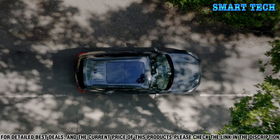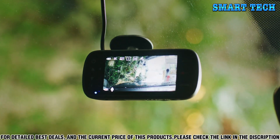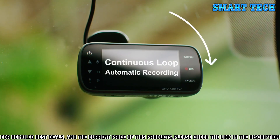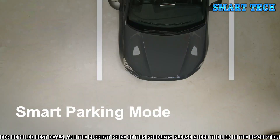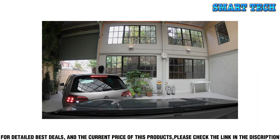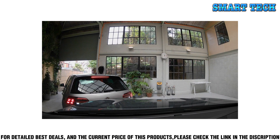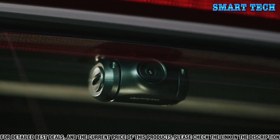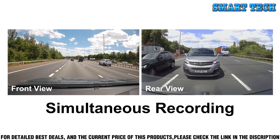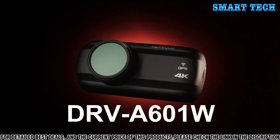The night vision technology lets you clearly see the road even in the darkest of conditions. The 2.7-inch LCD screen allows you to play back captured video and images with ease. The Kenwood DVR-A601W also features a built-in G-sensor, so you can always know when an impact has occurred and be alerted of any dangerous driving conditions.